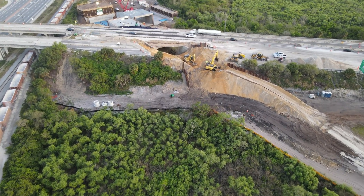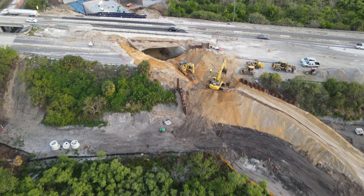From the north, here's a look at the excavation of the old westbound lanes of State Road 528.